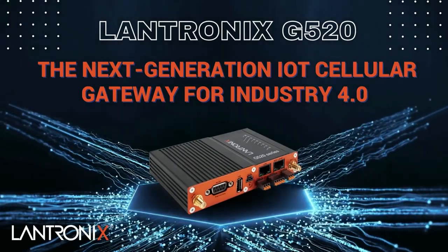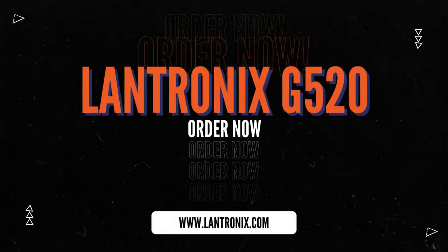Lantronix G520. The industrial evolution has arrived.